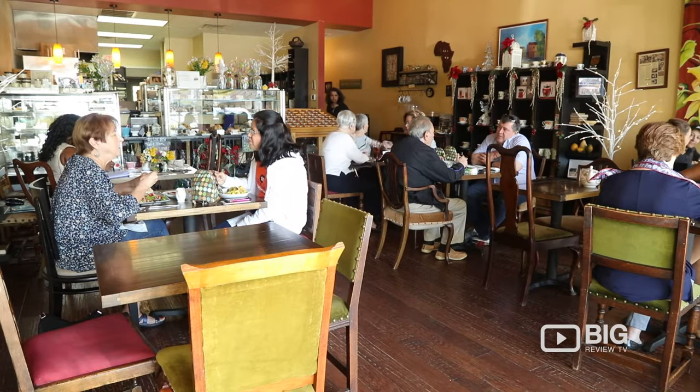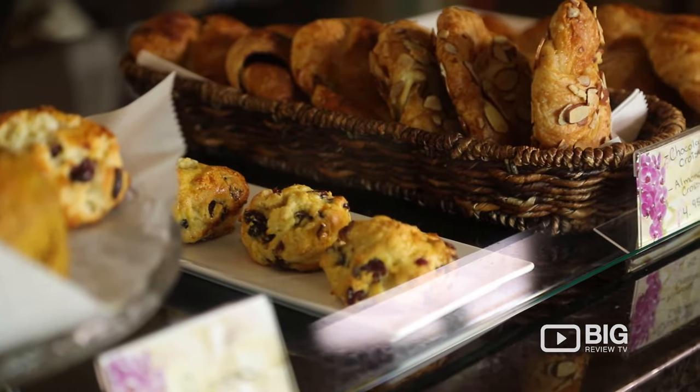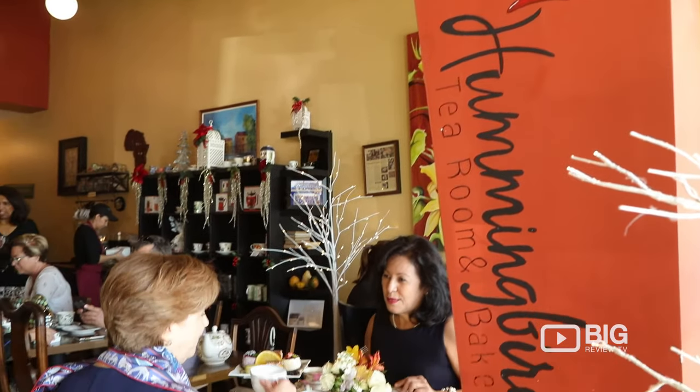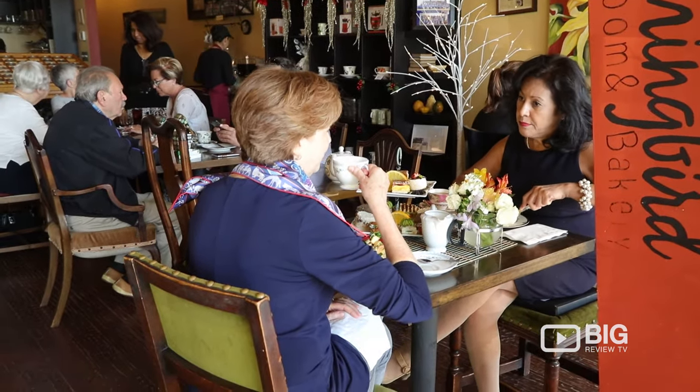I grew up in Zambia, which has a British influence, so a lot of the pastries there reflect that tradition. I carried that tradition when I moved to Texas. Friends would come around for tea and cake and say I should open my own tea room. It was on a slow burner, and then one day I was mad about something at home and said, 'That's it, I'm opening the tea room.' Five and a half years later, here we are.